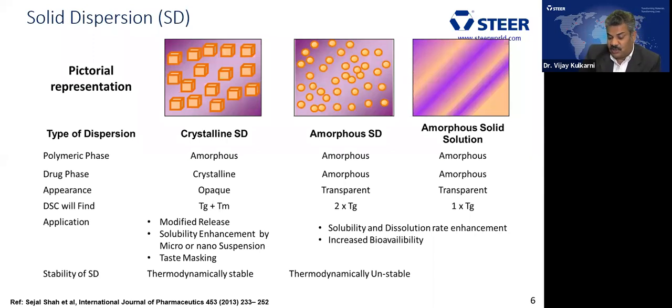The second type is amorphous solid dispersion, where both the polymeric phase and the drug are converted into an amorphous form. A DSC would show two glass transition temperatures. The third category is amorphous solid solution, where both are amorphous but the drug is completely miscible inside the polymer, giving one glass transition temperature. The application here is mainly for solubility enhancement, dissolution enhancement, or increasing bioavailability. Because of converting crystalline material to amorphous form, this system is thermodynamically unstable, so pharmaceutical strategies are needed to maintain stability.